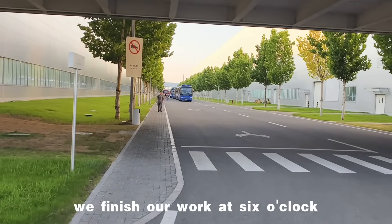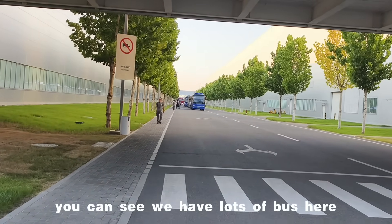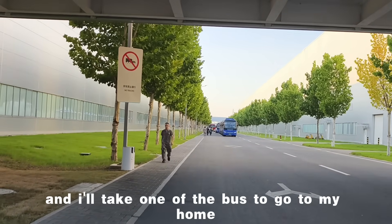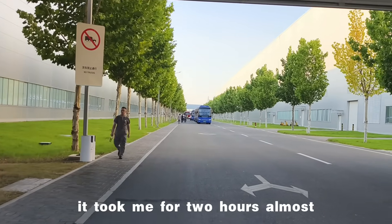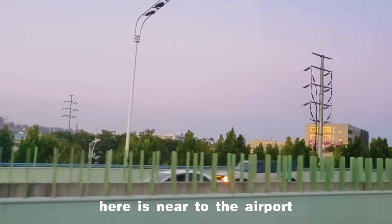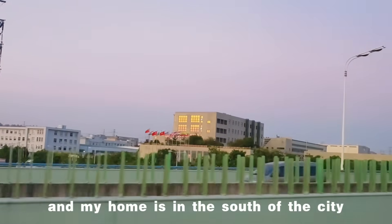We finished our work at 6 o'clock. You can see we have lots of buses here, and I'll take one of the buses to go home. It takes me almost two hours because it's really far — we're near the airport and my home is in the south of the city.